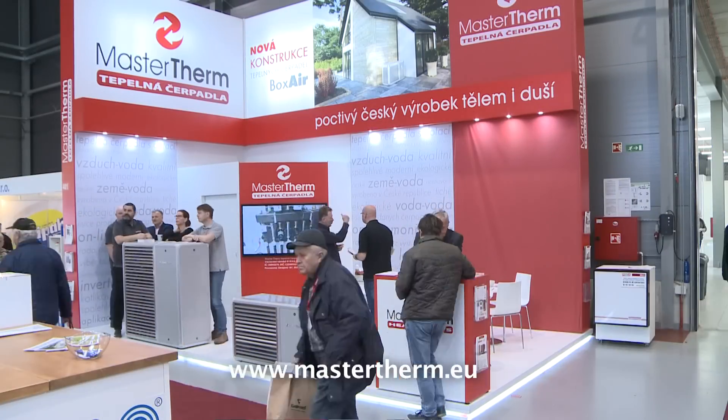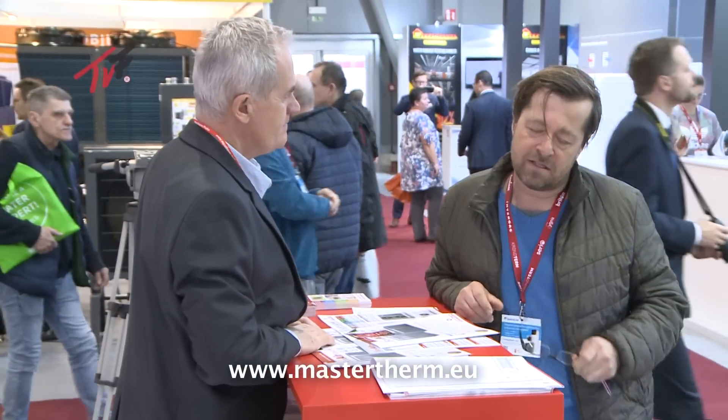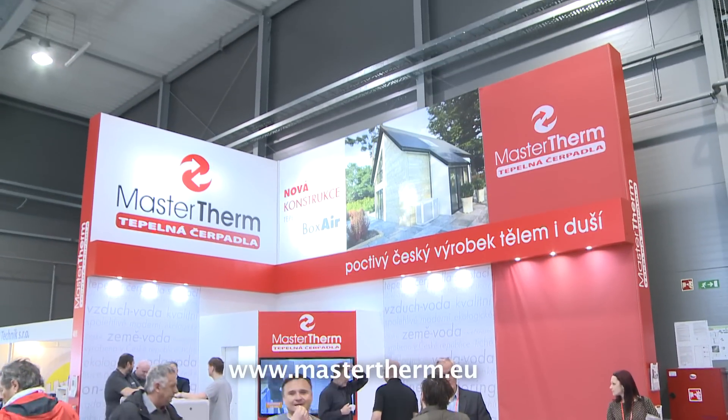Unique products, professional consultancy, excellent design and modern technology protecting the environment. These are characteristics of the prestigious international building fair.